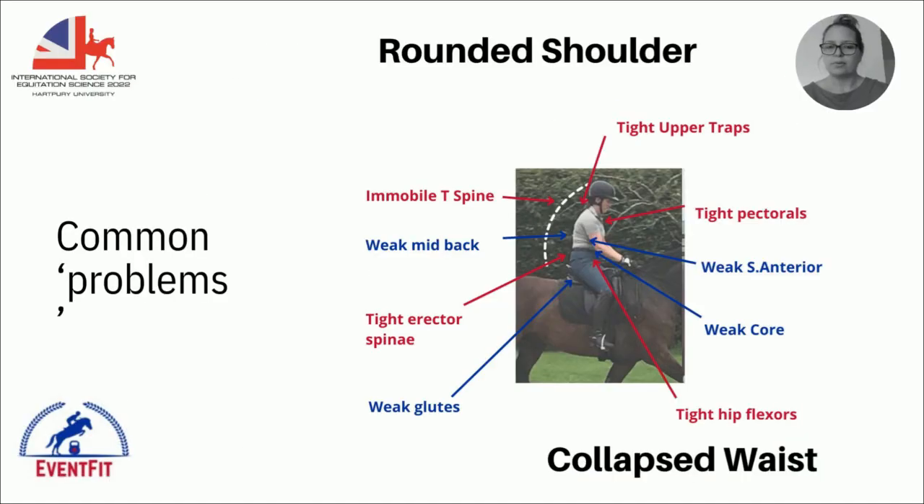Common problems I see with equestrian athletes are rounded shoulders and collapsed waists — very common in the general population too, since we sit at computers, in cars, lorries, and on horses all day. Our lifestyles are very anterior. Riders tend to have weak mid-backs with immobile thoracic spines, tight traps, tight pecs, tight lower back, tight hip flexors, but then weak mid-back, weak core, and weak glutes — so essentially the whole back of the body is comparatively weak.